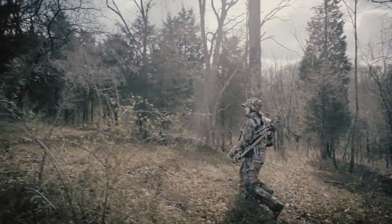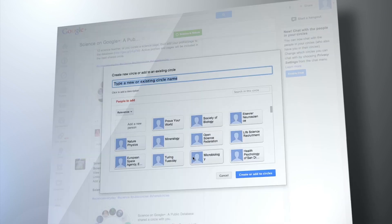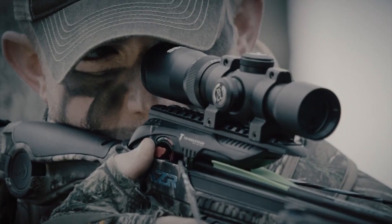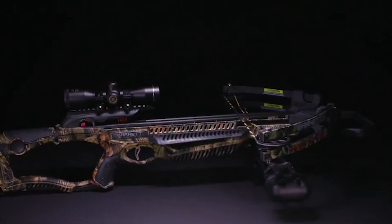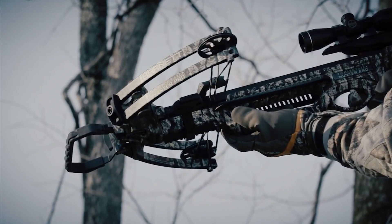Hello guys, today in this video we are going to check out the 10 best crossbows under $500. 10 Top Tech made this list after excellent research by keeping an eye on price, quality, durability and user experience. If you're interested in finding out which crossbow will be the best for you, stay tuned. The links to all the products mentioned in this video will be in the description down below.